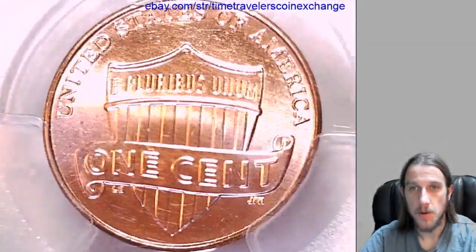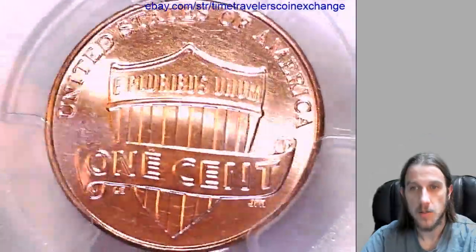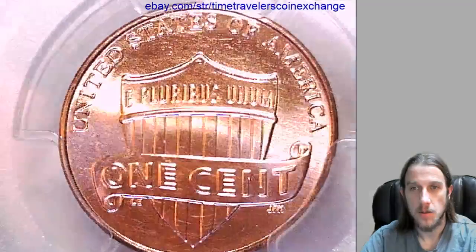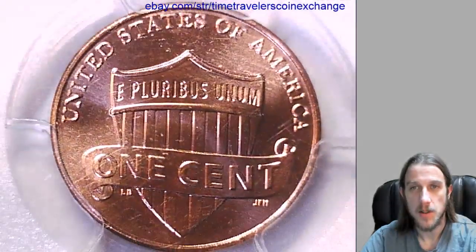I'm going to place this for sale up on eBay. If you guys want to see all my coins before they're listed there, hit the subscribe button and the notification button and you'll see my coins a few minutes before everyone else. Thanks so much.